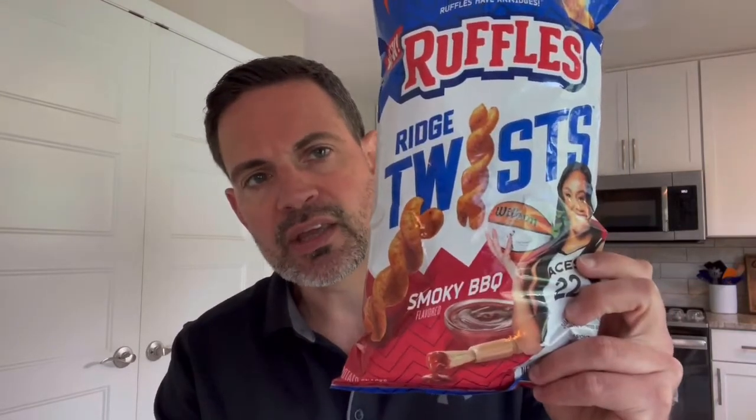So this is a fairly new product from Ruffles, came out about a month ago, so back in August. First time I'll be trying this one. I did pick this up at a Meijer grocery store for $5.59, and while I was there I also saw they had another flavor which was I think cheddar cheese, so I decided to go with the Smoky BBQ for this one. I will put the nutritional information up at the end of the video. This is a five and a half ounce bag of Ridge Twists.